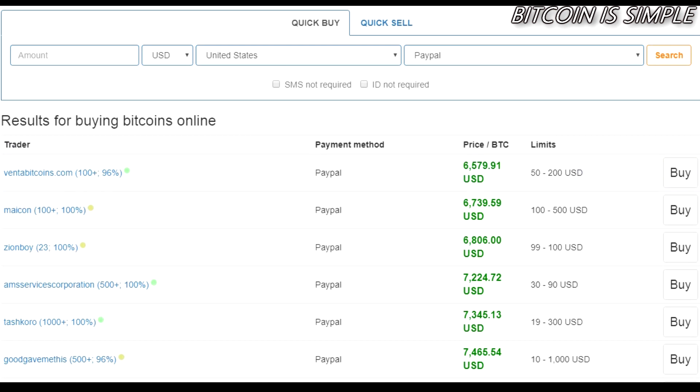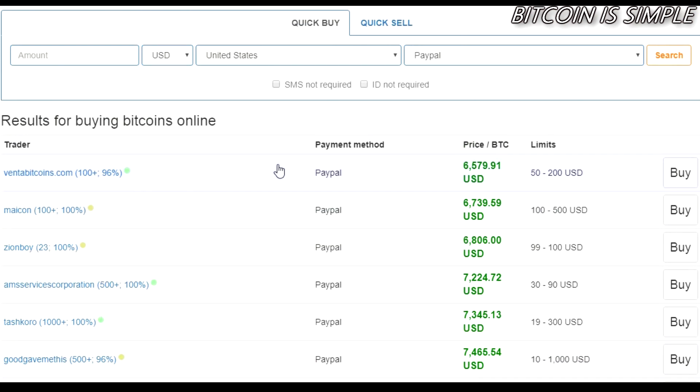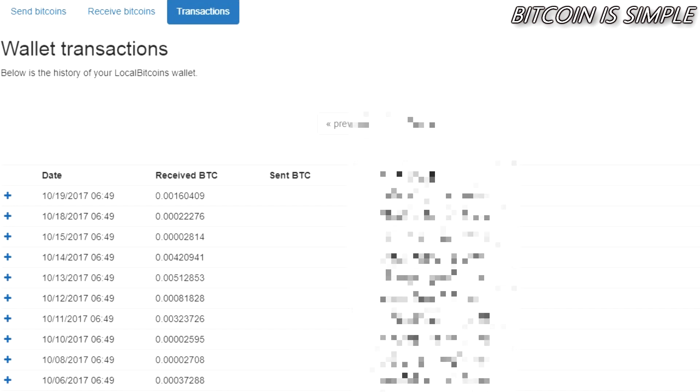Here you can see a list of traders — a list of users on this website that accept PayPal as a payment method. You gotta choose the one that fits your needs. For example, this trader is selling bitcoins and the minimum amount you need to buy is 50 US dollars. Take a look at the list and pick the one that fits your needs. Here you can see the time that traders usually take to reply. If you want to buy very quickly, try to find a trader with a green circle by his name.